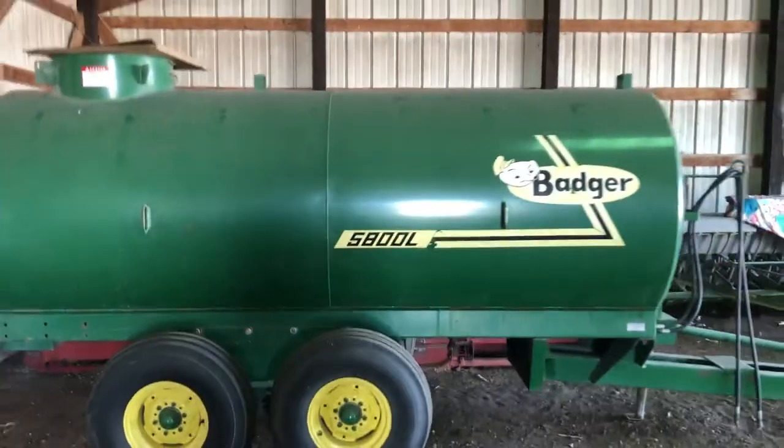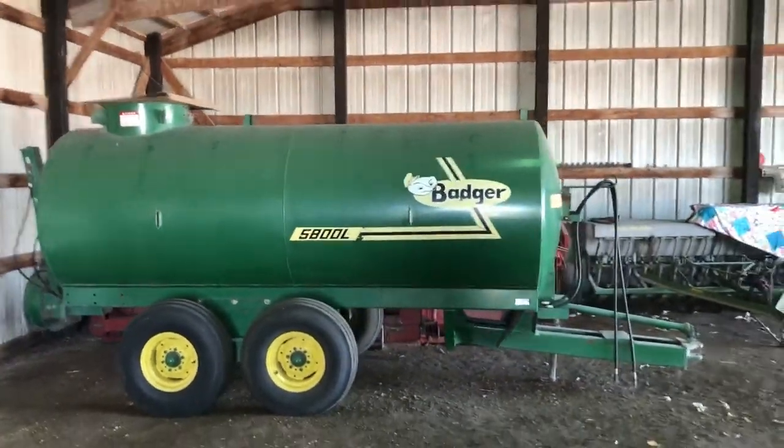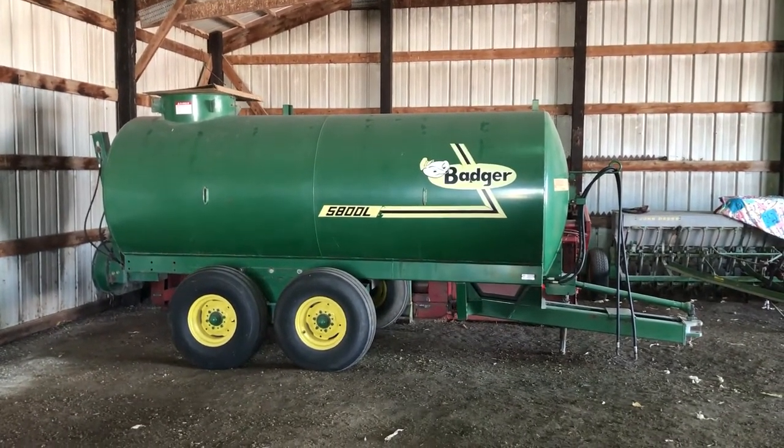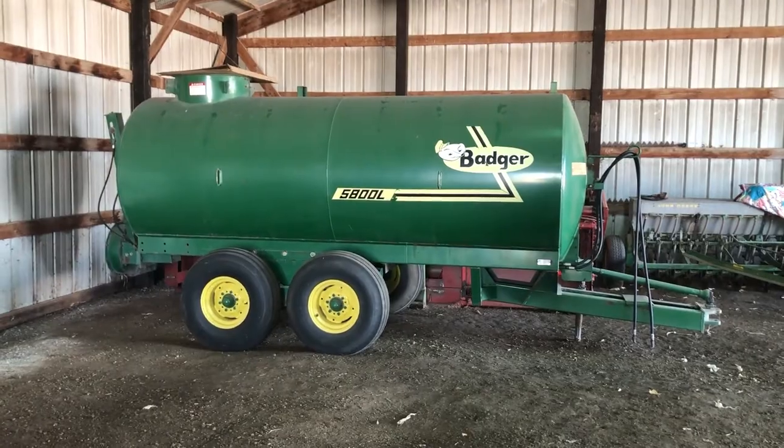That's the video on the Badger 5800L liquid spreader. Good luck, guys, with auction time and Old 20 Auctions.